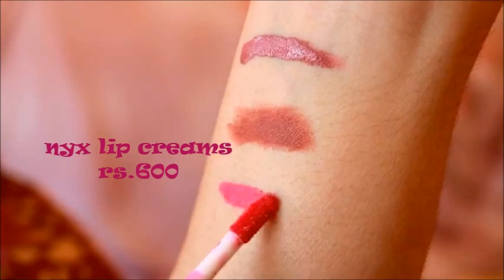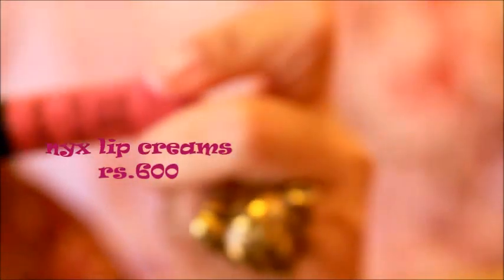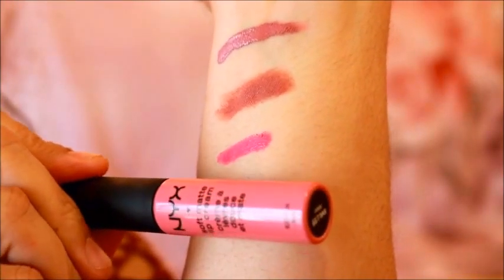Next we have NYX — this is the original Soft Matte Lip Cream. These lipsticks are to die for. Again, very affordable at around 250 to 300 bucks — it's a bloody steal. I have a decent amount of these. When you buy this, remember you will be getting a shade very much like what's inside the tube. The tube shade reflects the actual shade, which is not the case with Miss Claire — with Miss Claire you think you're getting one shade and you're liable to get another entirely.